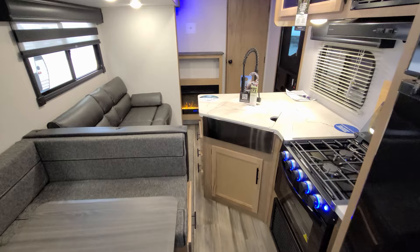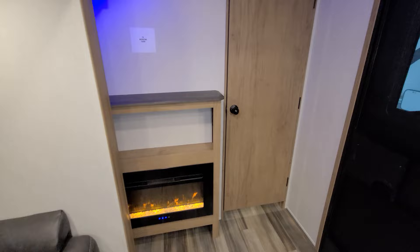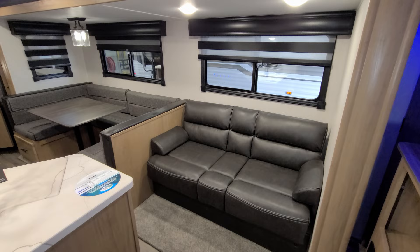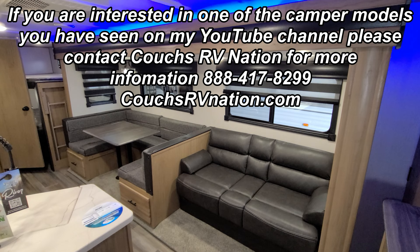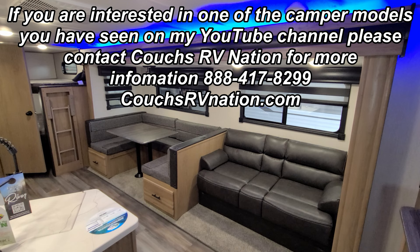Be sure to check out the folks at Couches RV Nation — one of the largest internet discount dealers in the country, and they'll definitely save you a lot of money on a new RV. When you're ready to extend the slide, just hit the button and it takes a few seconds. Thanks for taking the time to watch — we'll be doing a lot more of these new 2023s as they roll in, so please like and subscribe if you're interested in more RV videos.